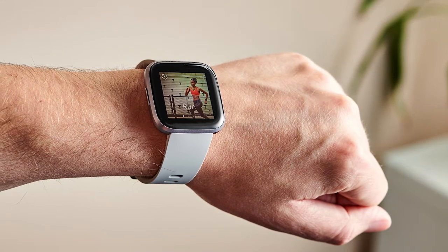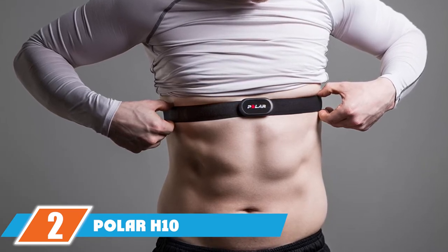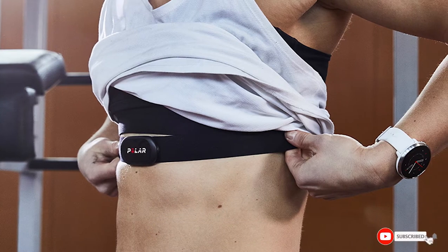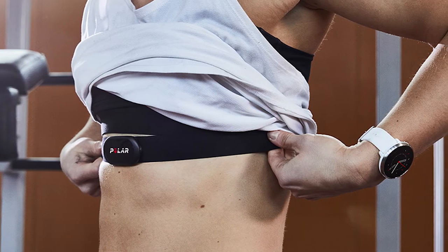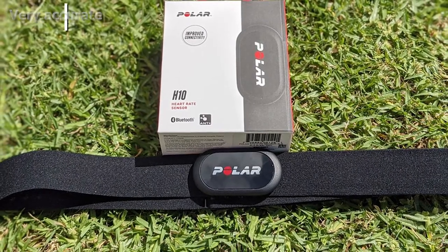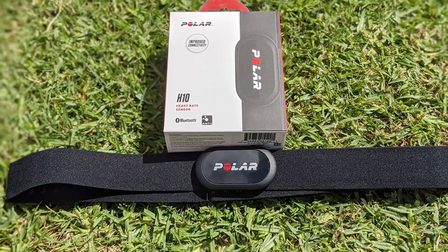At number two we have the Polar H10 heart rate monitor — versatile, comfortable, and extremely accurate. The high-quality Polar H10 is one of the best heart rate monitors money can buy, which is why we selected it as our best overall. With built-in memory, precise readings, extra-long battery life of 400 hours, and Bluetooth and ANT+ compatibility with apps, watches, and cardio machines, it has everything you need.